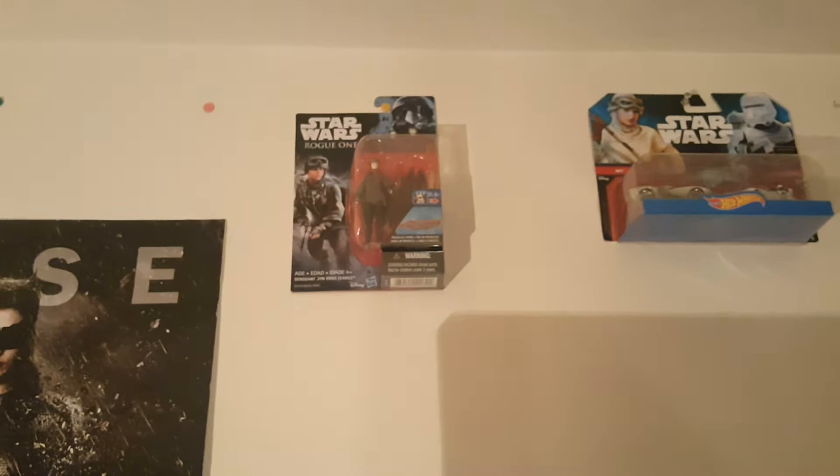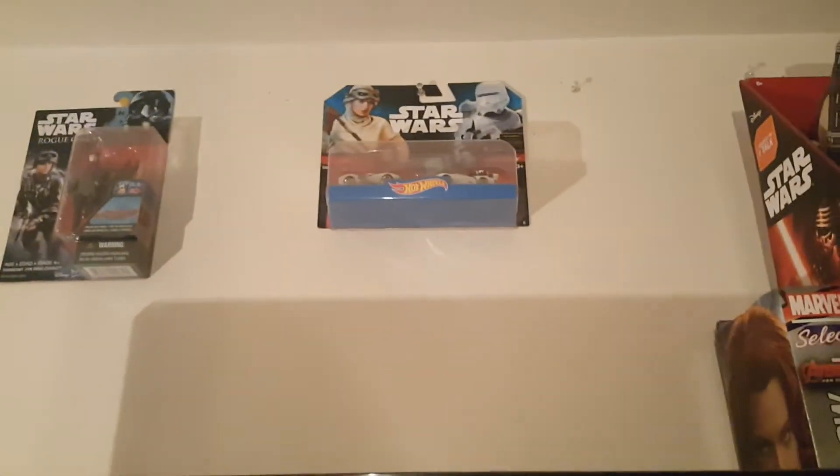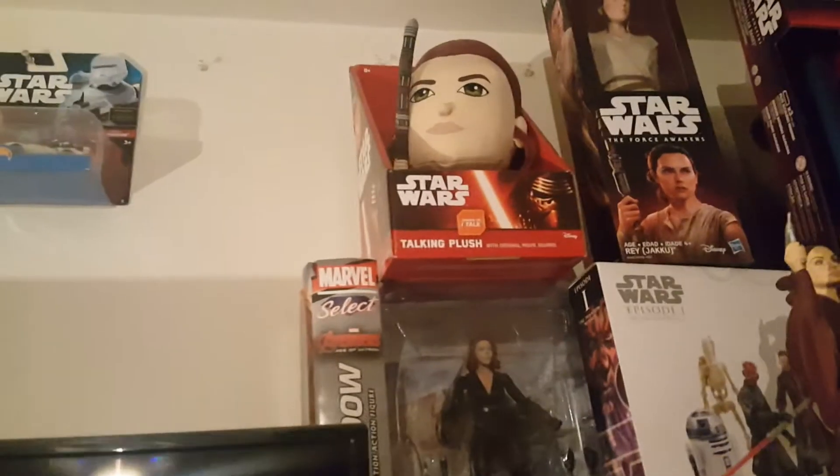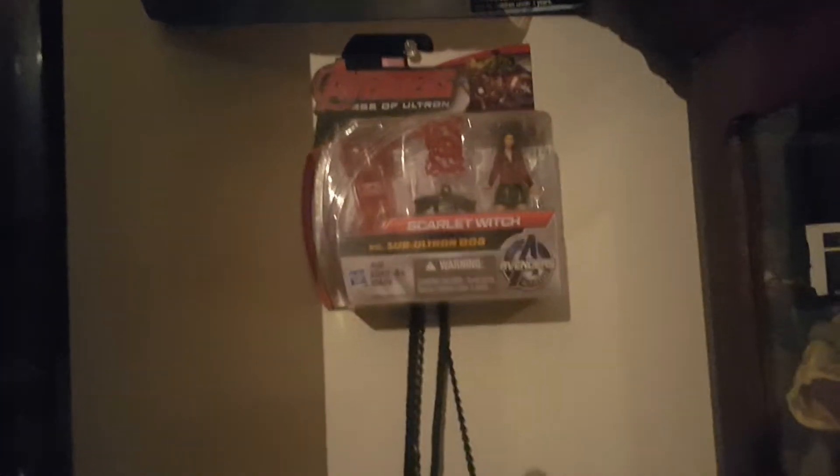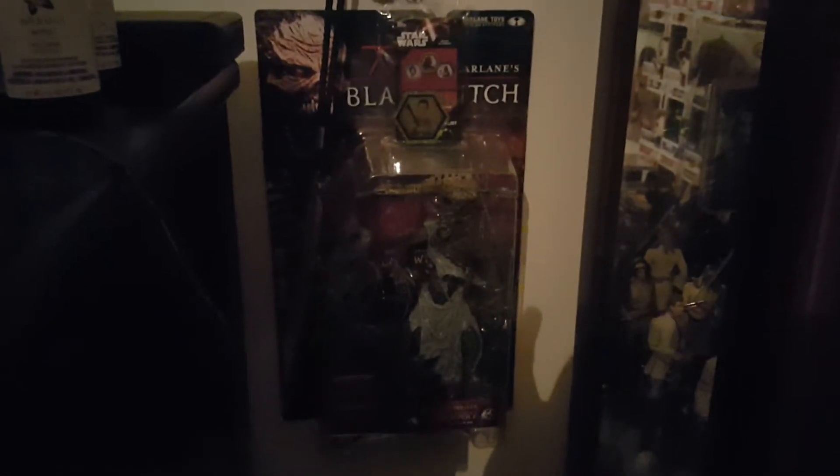Up there is my Jyn Erso figure and my Rey Hot Wheels. Right here we have my Rey plush, my Black Widow Marvel Select figure, my Scarlet Witch figure, the Blair Witch figure, with a Rey token — a green Rey token.